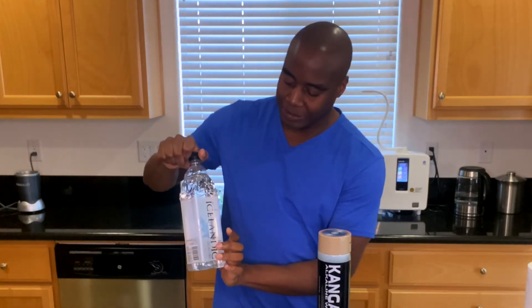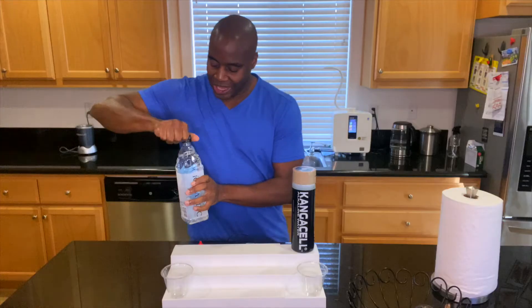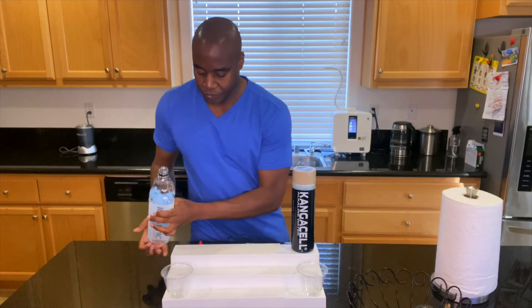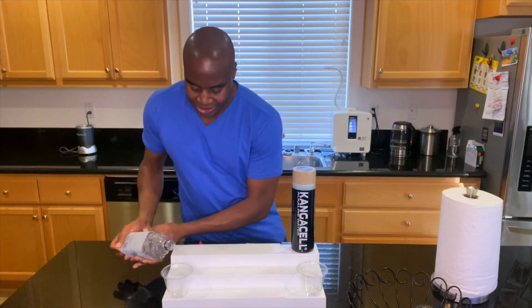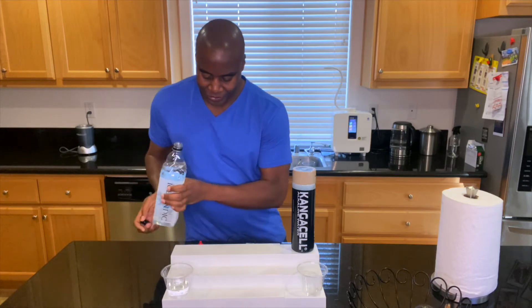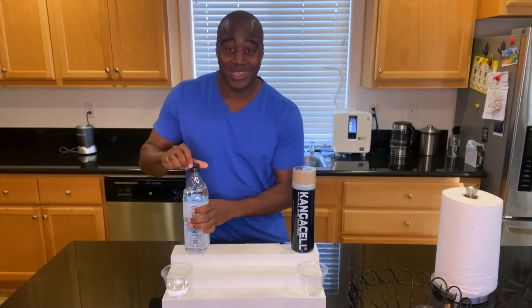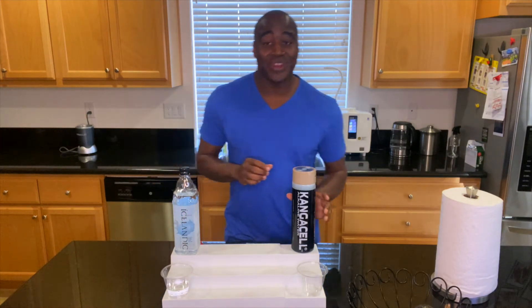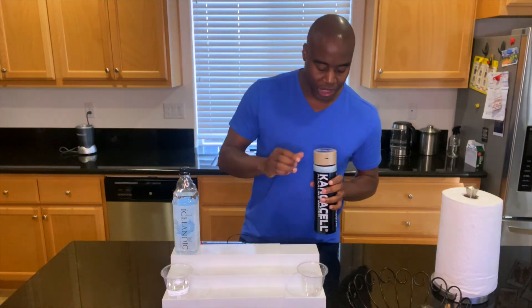Now, let's go ahead and pour some Icelandic water. What we're going to do is test this for three specific properties. The first one is antioxidants. The second one is going to be on alkalinity. And the third is what I like to call superior hydration.